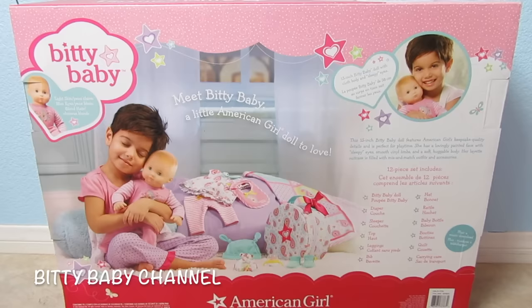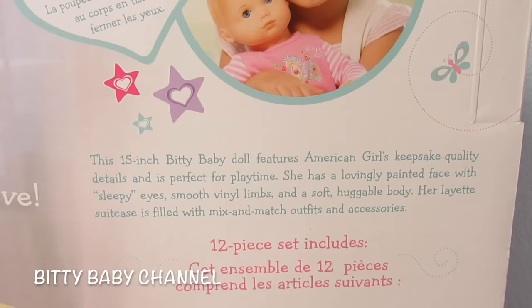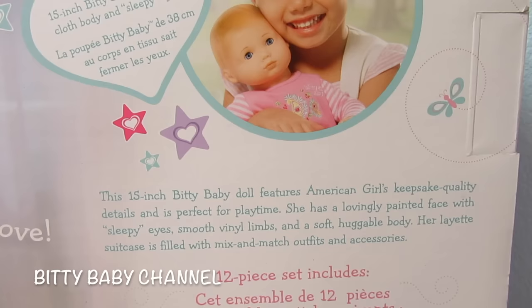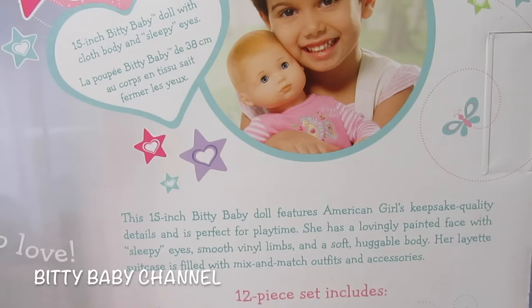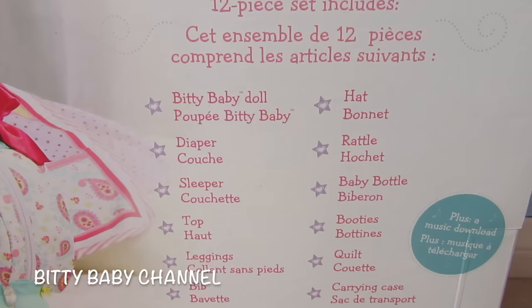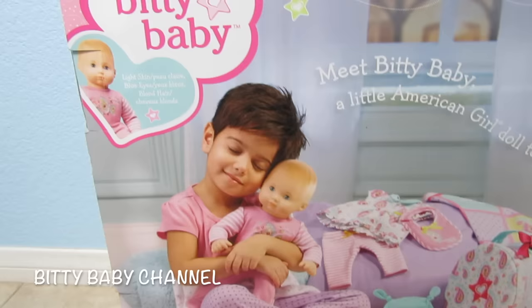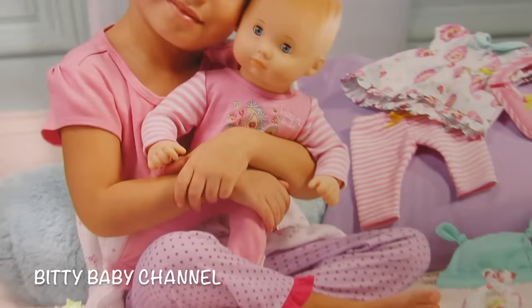This is the back of the box. It says 15-inch Biddy Baby doll with cloth body and sleepy eyes. The 15-inch Biddy Baby doll features American Girl's keepsake quality details and is perfect for playtime. She has a lovingly painted face with sleepy eyes, smooth vinyl limbs, and a soft huggable body. Her layette suitcase is filled with mix-and-match outfits and accessories. It also shows everything she comes with, and you can download some music. There's even a sweet girl holding the baby, and she has Biddy Baby clothes on too.